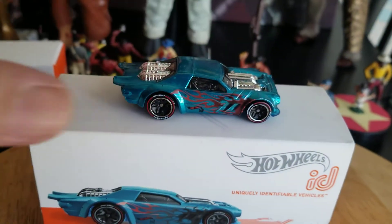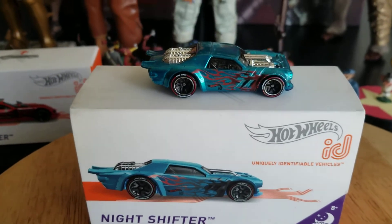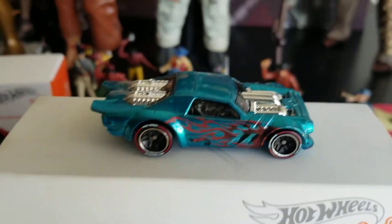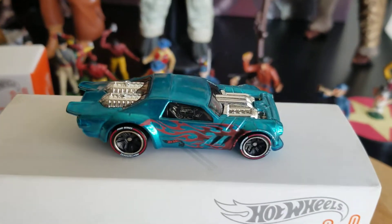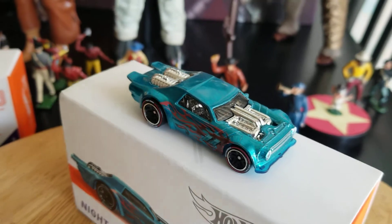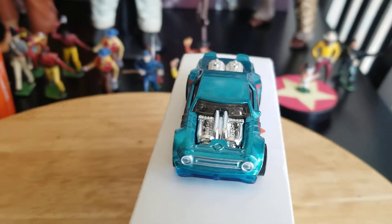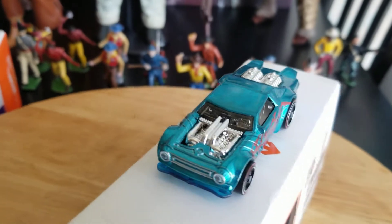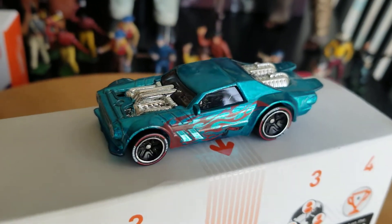This next one is my current favorite right now — this is the Night Shifter. This is the best track performer out of the three cars we're taking a look at today. It does well on the oval and it also does well on the six-lane Speedway. This is a great car.